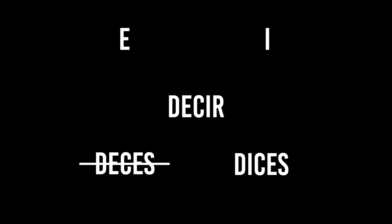For instance, an E to I stem-changing verb is decir. We've used this verb a whole bunch of times. And you know from using it in various examples, like in readings or just saying it out loud, that you say 'tú dices.' That's because the E changes to an I when we conjugate it.